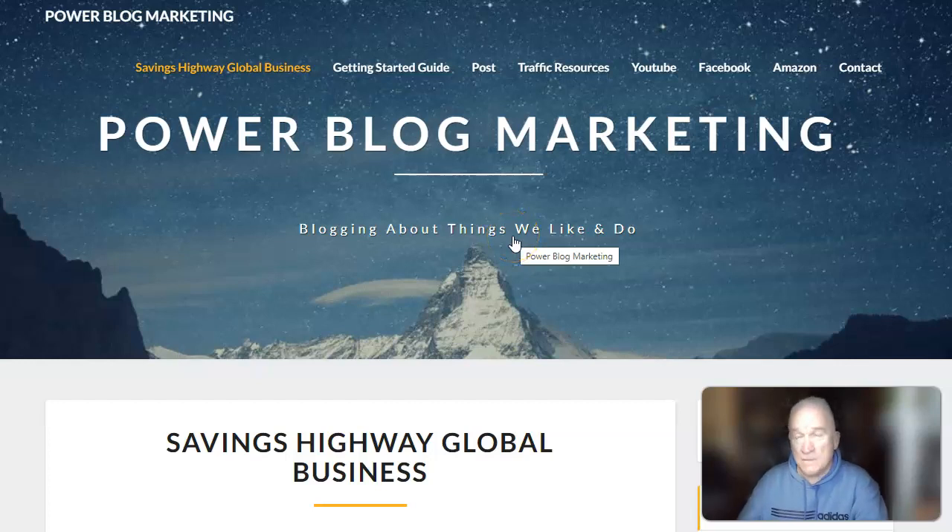Hey guys, Scott here with Power Blog Marketing. Thanks for visiting our channel. Please hit that like and subscribe. Today I want to give you a quick tour — I've made some changes on my blog.